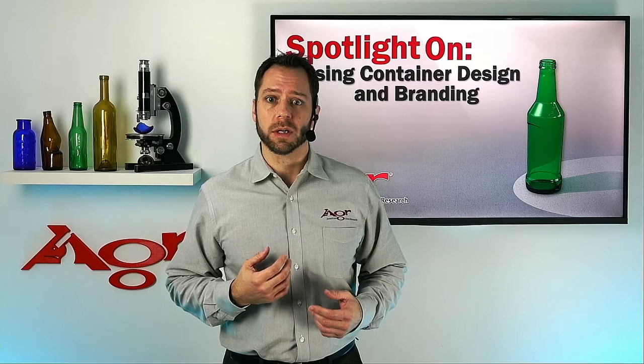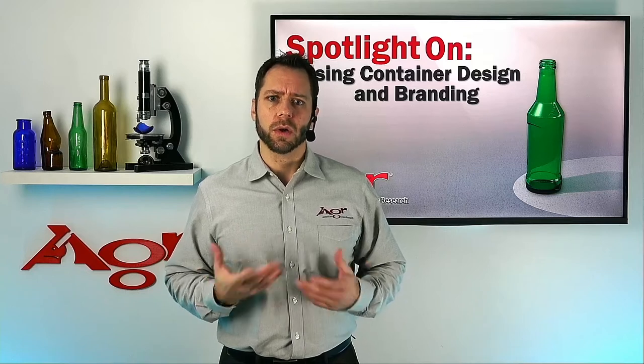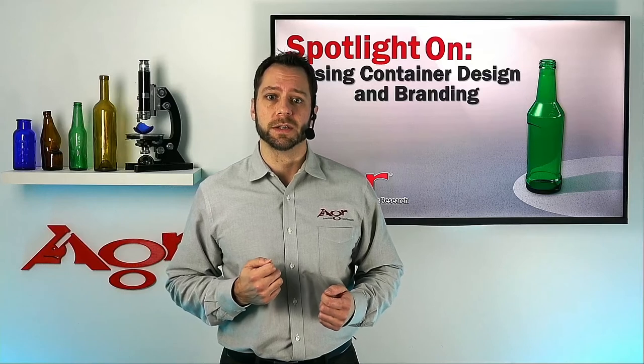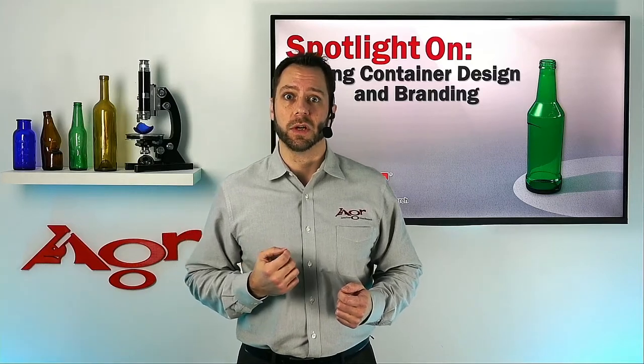Regardless of whether you are a small startup with a single new product or a large group that launches multiple new products every year, Spotlight On Fusing Container Design and Branding will provide you insight to ensure a successful launch.